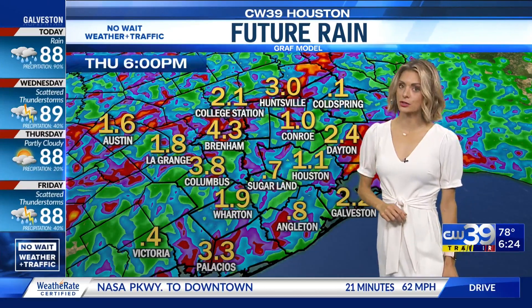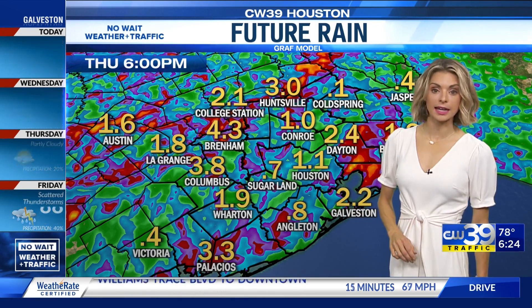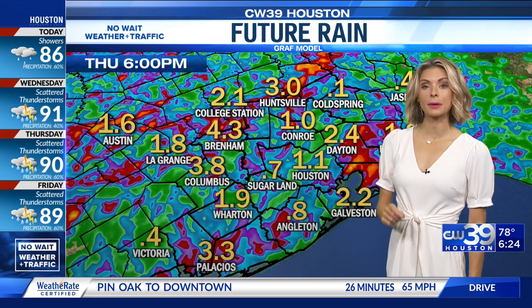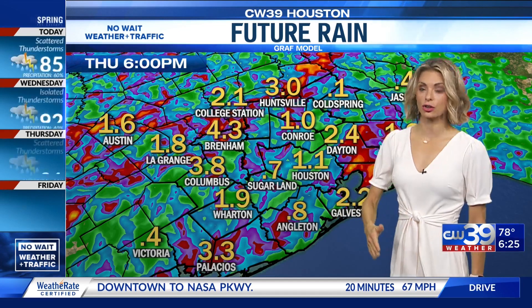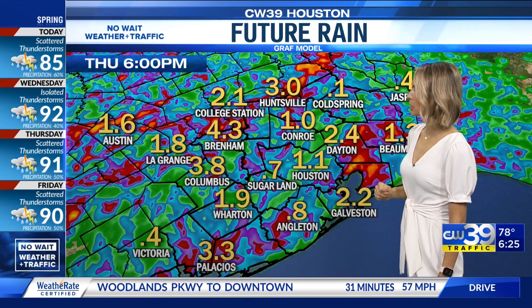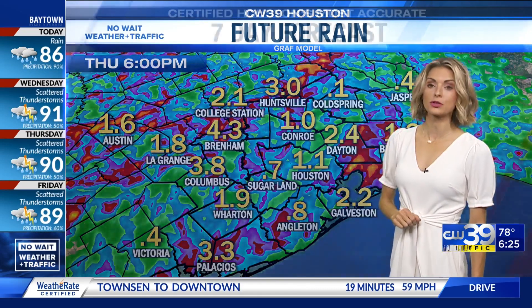We've seen close to 4 to 5 inches of rainfall in multiple locations so far this week, and as we head into the next couple of days we still have that chance of rain in the forecast. By Thursday we could pack on an additional 1 to 5 inches across southeastern Texas. This is just one of our models showing Houston around an inch of additional accumulation, and places like Columbus and Brigham could see close to 4 inches.